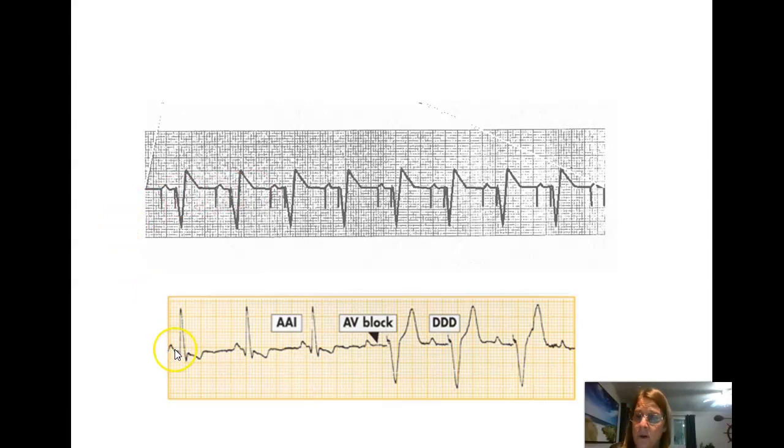Another example: the person's own P wave, own QRS, own P wave, own QRS — their own beats. Then their own P wave fires but the QRS doesn't kick in. Now the pacemaker takes over: hash mark, wide funky QRS, hash mark, wide funky QRS. Even though we haven't seen the pacemaker fire for a P wave, it can still be a DDD pacemaker because it's sensing the person's own P wave — this is normal DDD function.